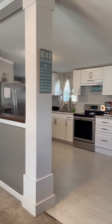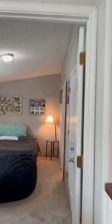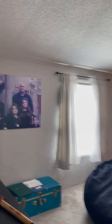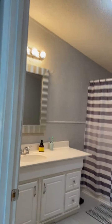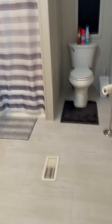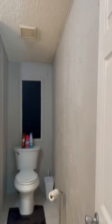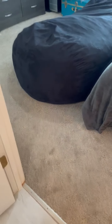Going over to the master suite — it's a nice size master, textured and all newly painted. The owners took very good care of this property. There's a good-sized closet and a master bath that they redid since they've been here, featuring nice durable vinyl tiles in the bathrooms and kitchen, and new carpet in the bedrooms.